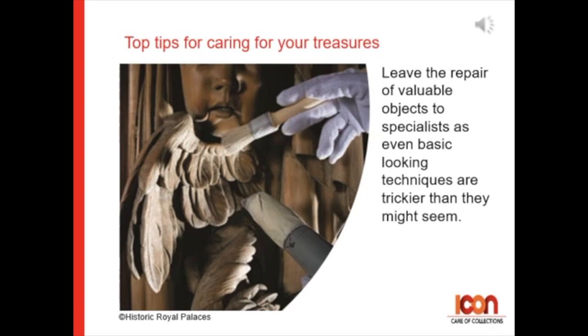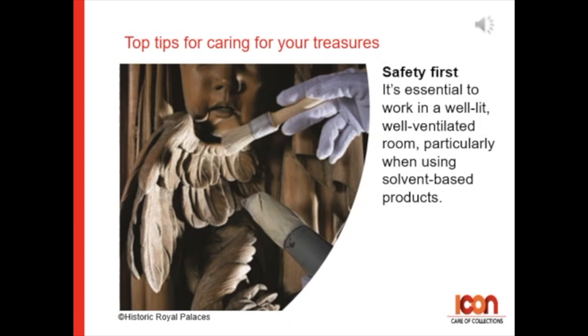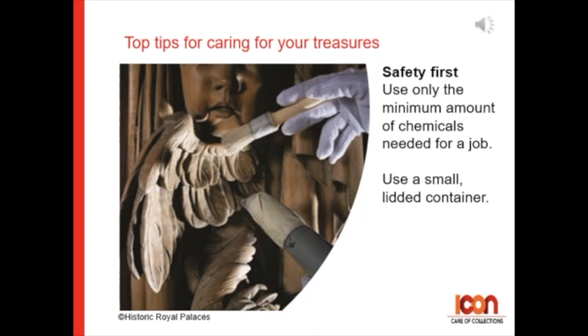Remember, safety is first. It's essential to work in a well-lit, well-ventilated room, particularly when using solvent-based products. Use only the minimum amount of chemicals that you need, and use it from a small lidded container.